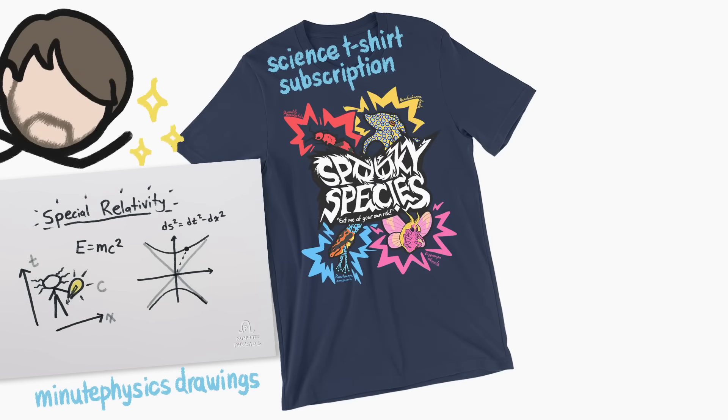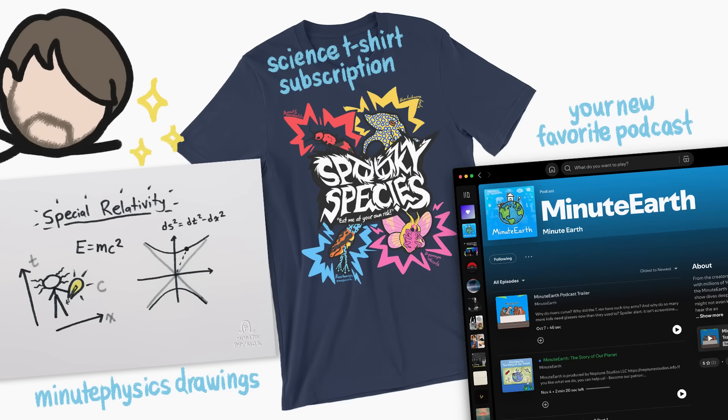Hey, want to figure out how to get this, this, and this? Stick around at the end of the video for some awesome announcements.